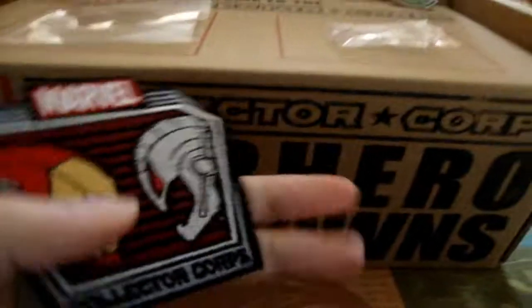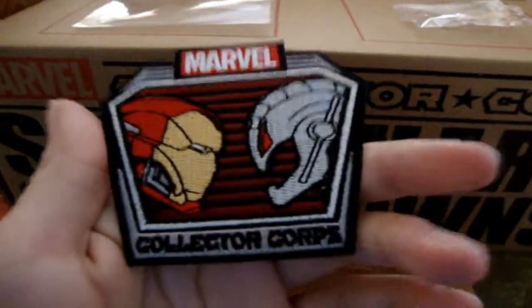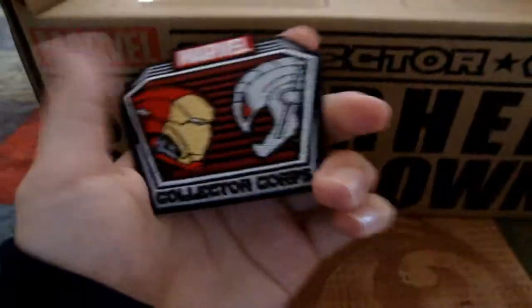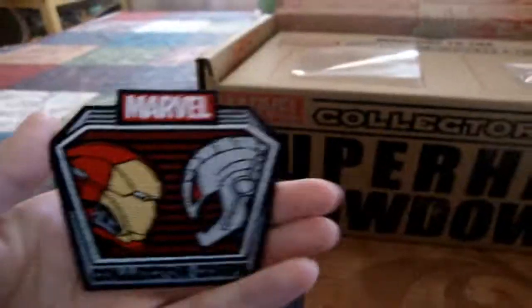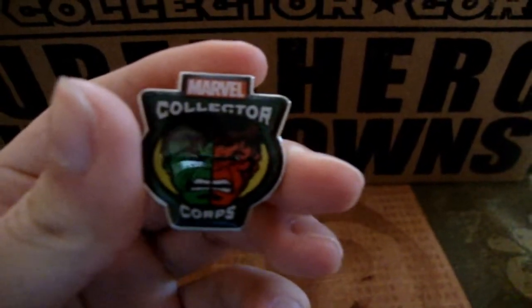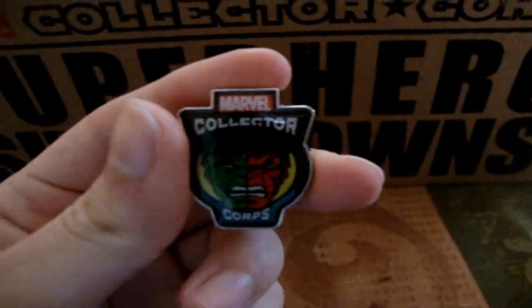Of course the first thing we pull out is Iron Man and Ultron — also a big rivalry. They obviously have been in the movie already in Age of Ultron, which is nice. Then we have Hulk and Red Hulk. This one's a pretty cool rivalry because Red Skull is kind of cool — like seeing a variation in a different color of Hulk.